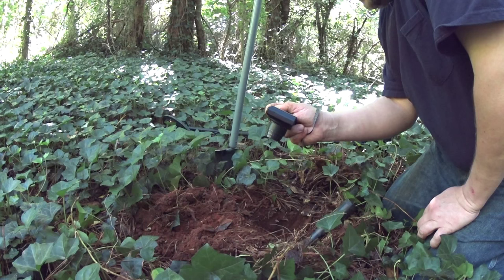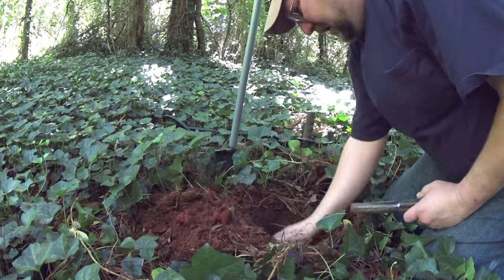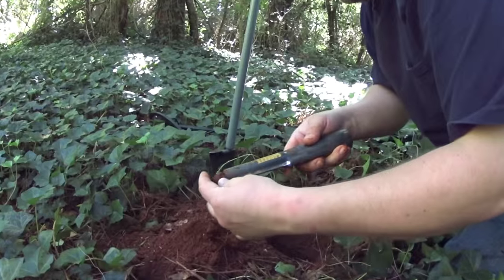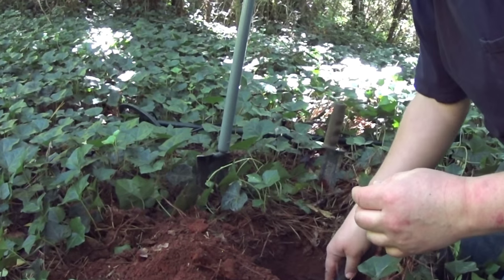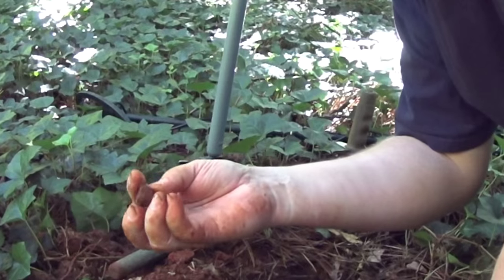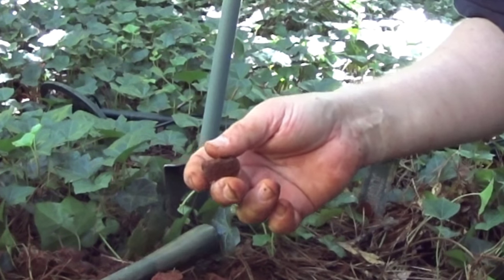Let me see what else is in this hole. There you go. That is awful light — it just looks like a rock. Might be a hot rock, just a lump. Might be a piece of aluminum. Oh well, let's go to the next thing.